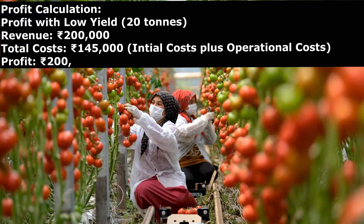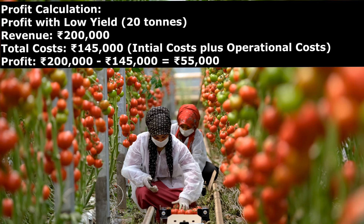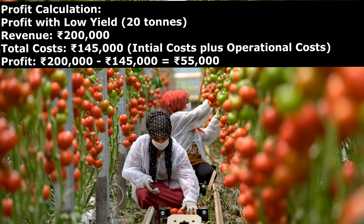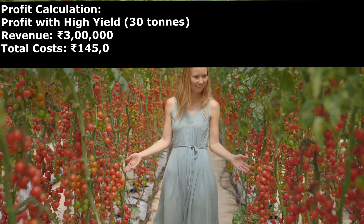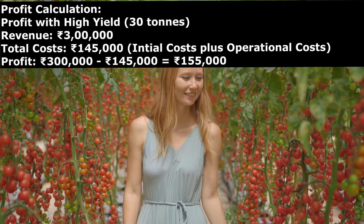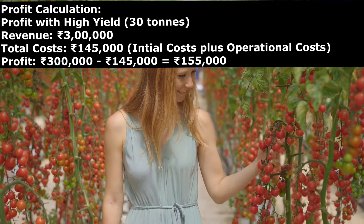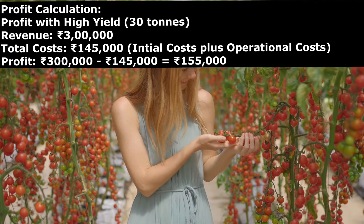With 20 tons of tomato yield: revenue 2 lakh rupees, cost 1 lakh 45,000 rupees, profit equals 55,000 rupees. With a high yield of 30 tons: revenue 3 lakh rupees, cost 1 lakh 45,000 rupees, profit equals 1 lakh 55,000 rupees.